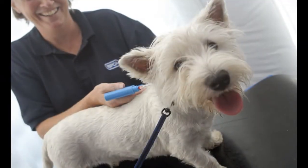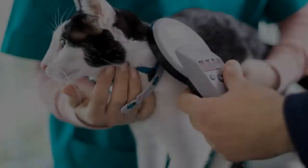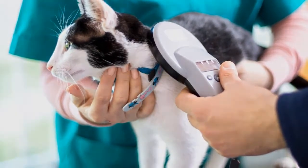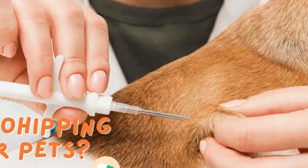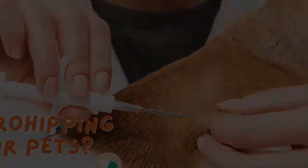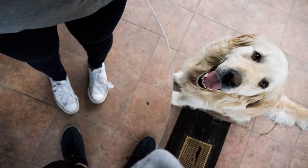What are pet microchips? Should my dog have one? It seems like every day there's a new story in the news about lost pets. While most of these pets are eventually found, thanks to the miracles of microchipping and social media, some pets are not so lucky. That's why more and more pet owners are choosing to have their dogs microchipped — it's just one more way to keep your furry friends safe and sound.